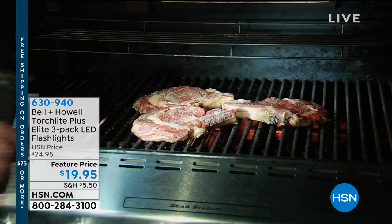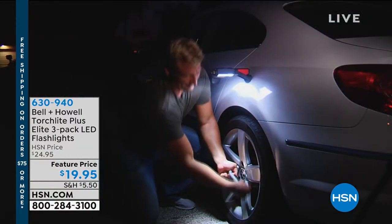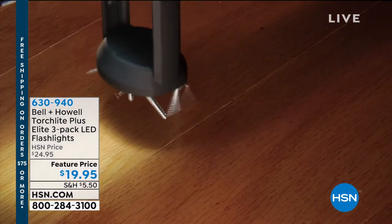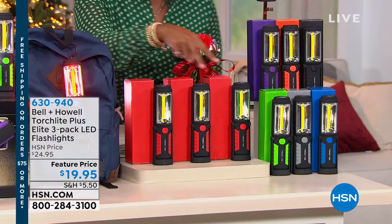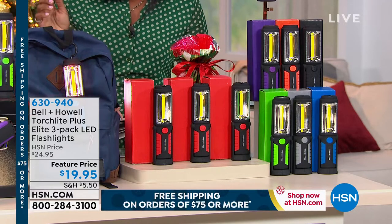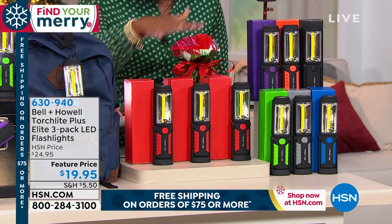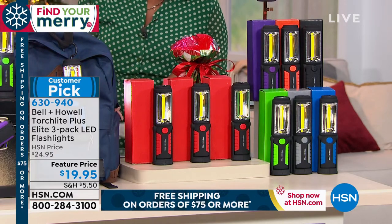You are looking at another great gift idea from Bell and Howell — the Torchlight Plus Elite. There are always situations where you need light where there isn't any, but now you can always have it. There are so many features built into these torchlights. You're getting three of them — a three-pack. This is something we have to keep reordering because they always sell out. The featured price of $19.95 is a steal — you're getting three lights, each individually boxed, and all you need to add are AA batteries.